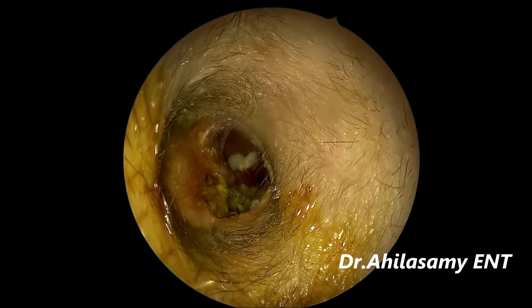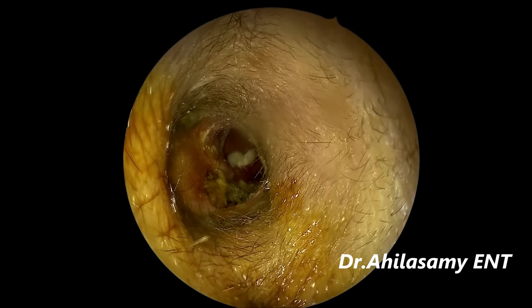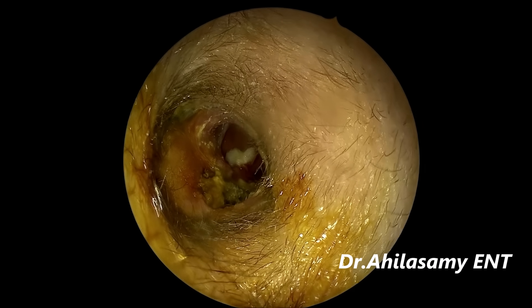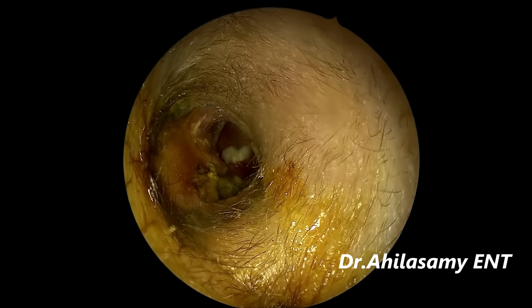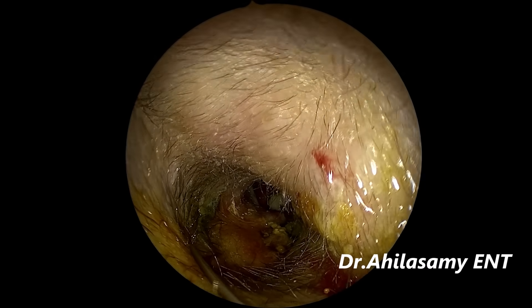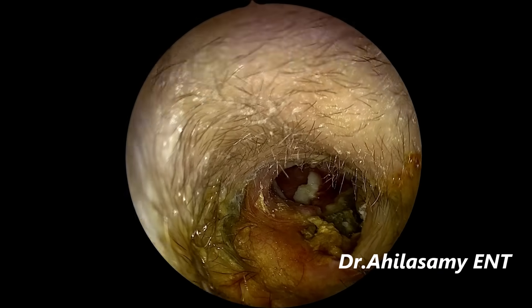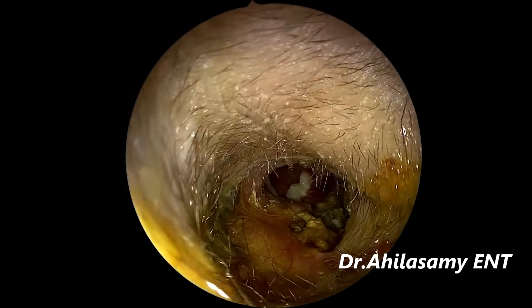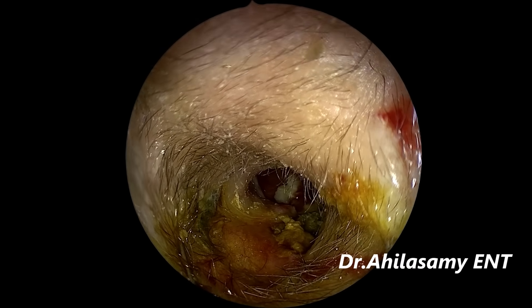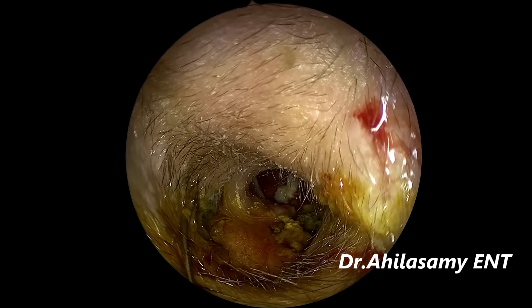Now I am giving the canal wall infiltration; I have already given the postural infiltration. Then anteriorly and inferiorly I give ROPIVACAINE 0.5% with adrenaline, with a 1 cc syringe with a 26-gauge, one-and-a-half-inch needle.